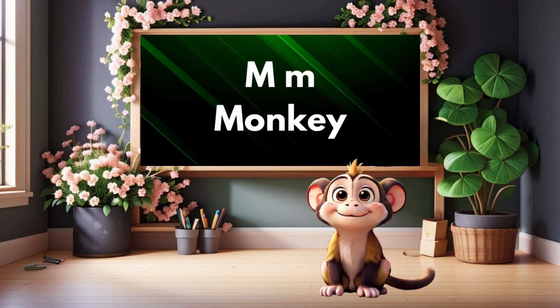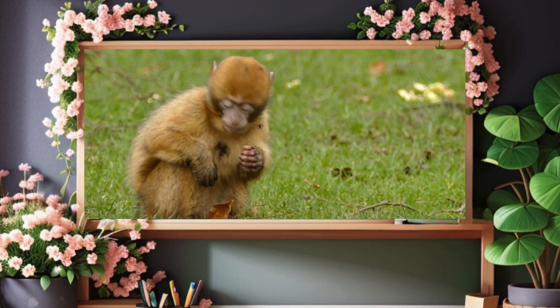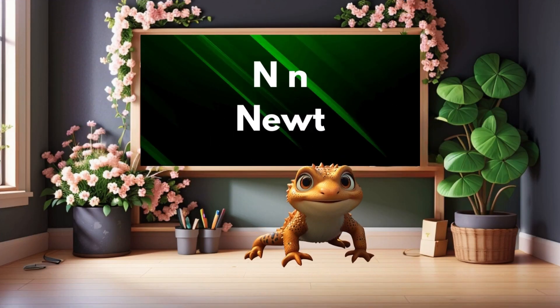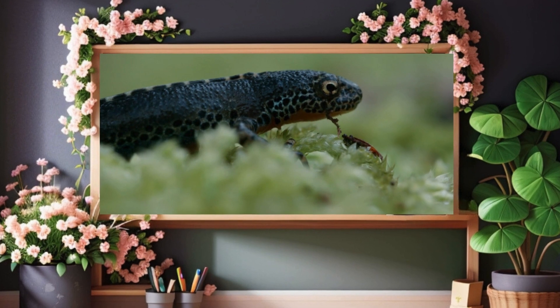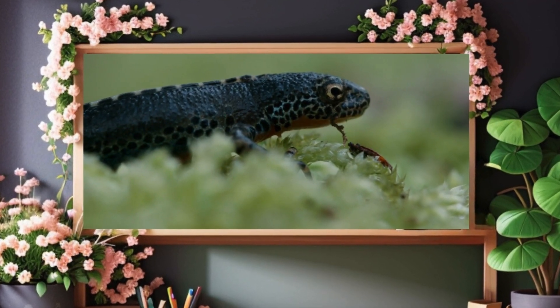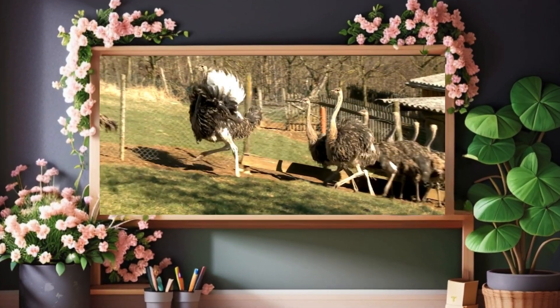M is for monkey. Monkey. N is for newt. Newt. O is for ostrich. Ostrich.